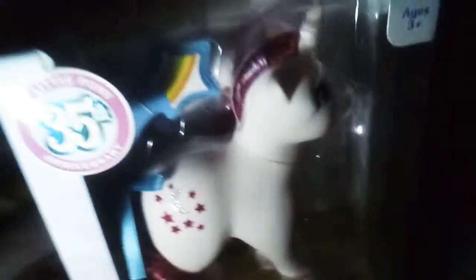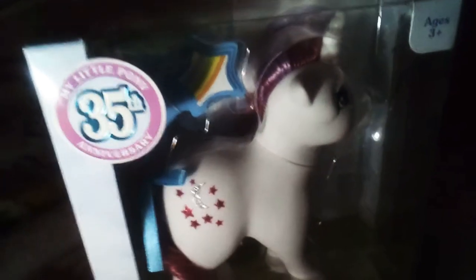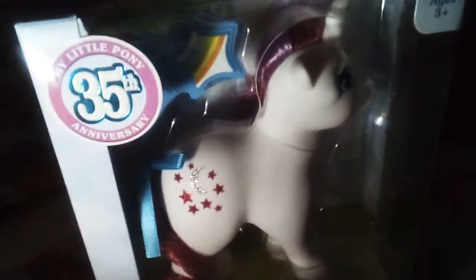Here's one more pony — this is Moon Dancer! I got her at Target. Did you know they're bringing G3s back and they're exclusive to Target? It's crazy — oh my goodness, Hasbro, what are you doing?